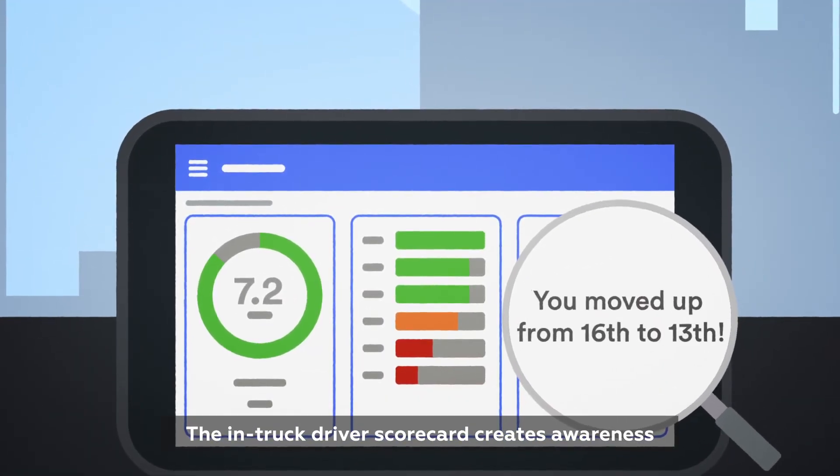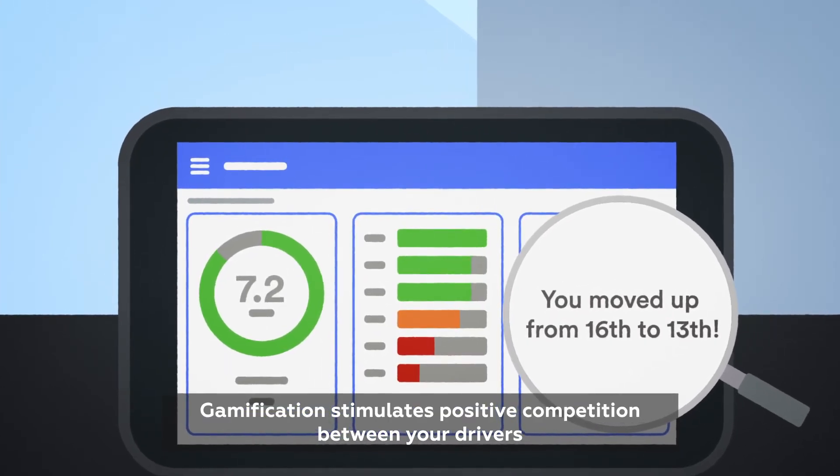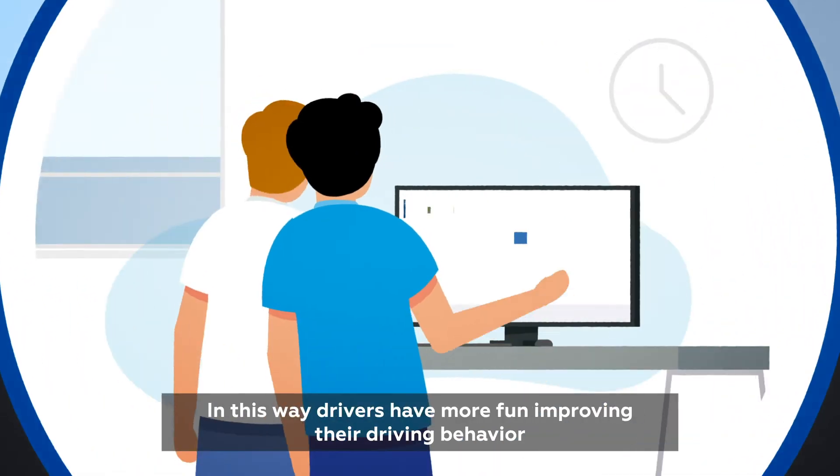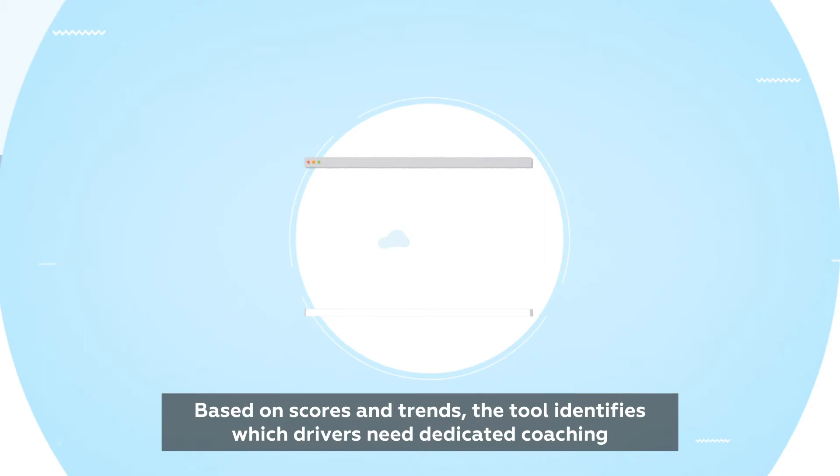The in-truck driver scorecard creates awareness. Gamification stimulates positive competition between your drivers. In this way, drivers have more fun improving their driving behavior.